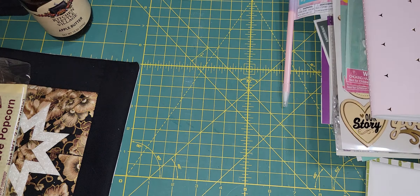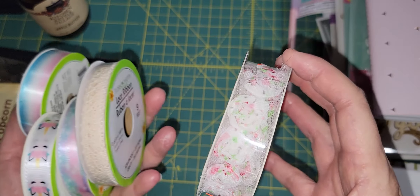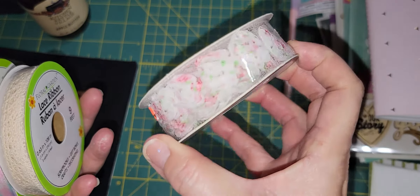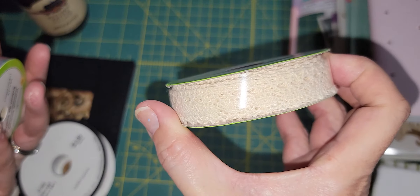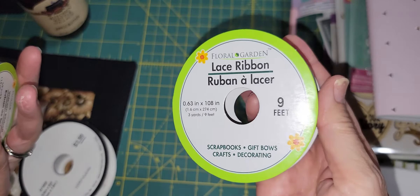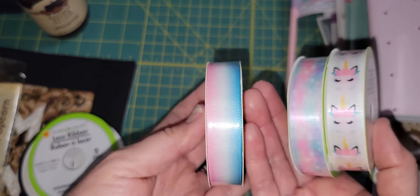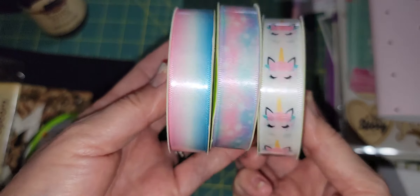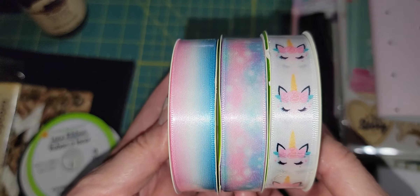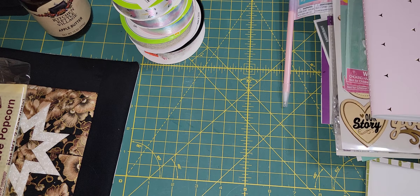She sent me a variety of ribbons. This one is really pretty — it's like a trim with little flower rosettes on it. She sent me this lace-style one. And then this one from Dollar Tree is really pretty — it's pink, blue, and white ombre that looks like unicorns. These three kind of match together. Thank you so much for these, I really appreciate them.